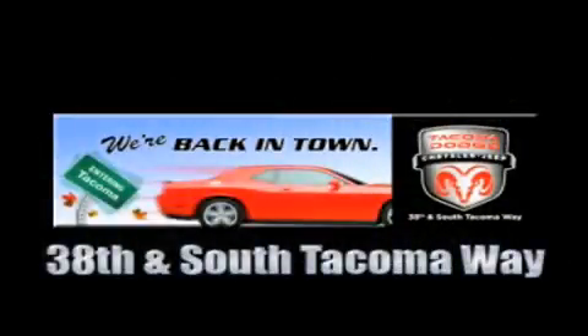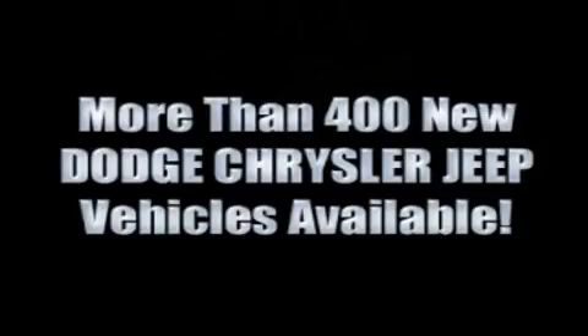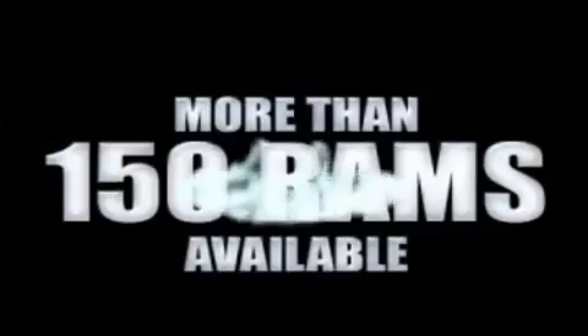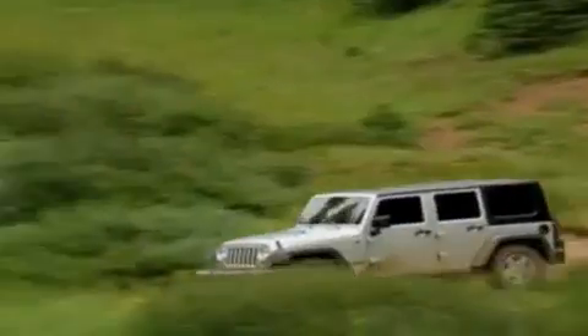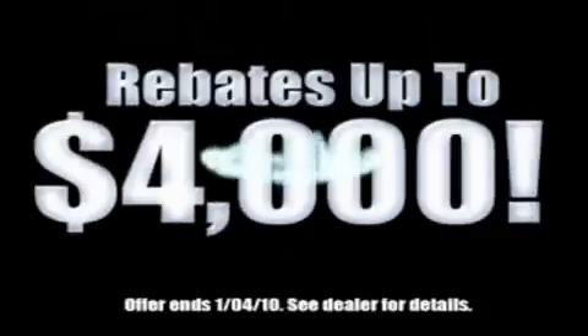For the 400 new Dodge, Chrysler, and Jeep vehicles available, we've got your Ram tough trucks. If you want a Wrangler, we've rounded them all up. We're so big we've got over 30 Dodge Challengers. We've got zero percent financing, or get huge immediate rebates.